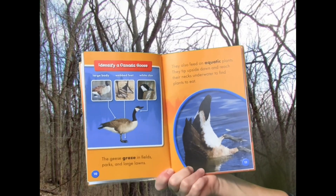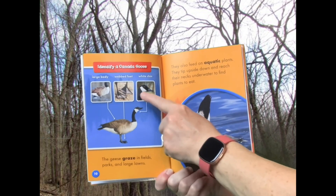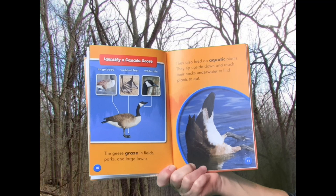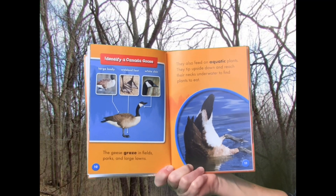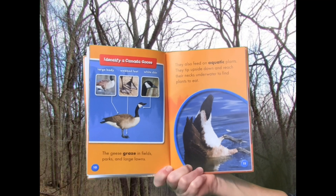Identify a Canada Goose: Large body, webbed feet, white chin. The geese graze in fields, parks, and large lawns. They also feed on aquatic plants. They tip upside down and reach their neck underwater to find plants to eat.